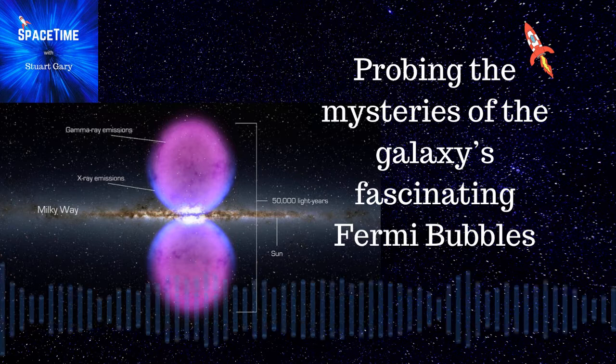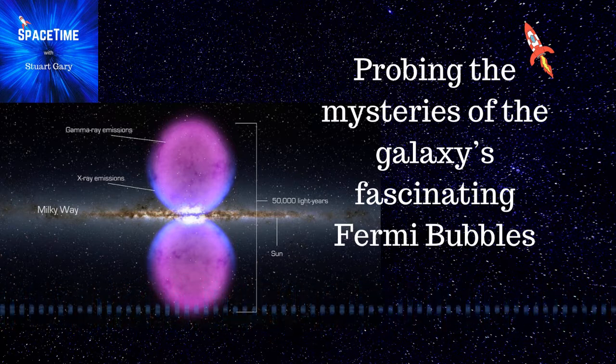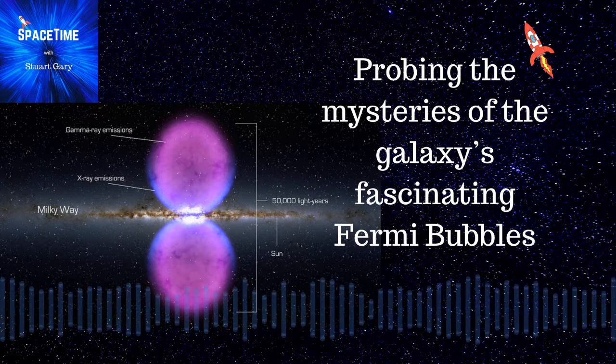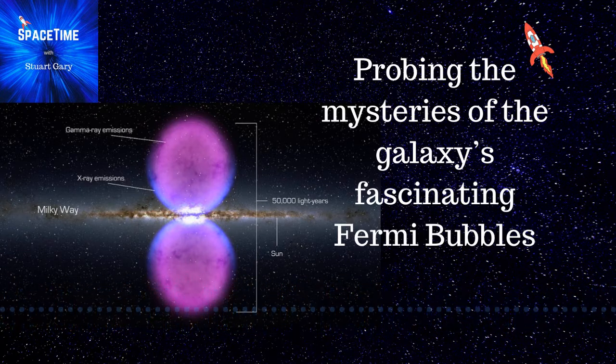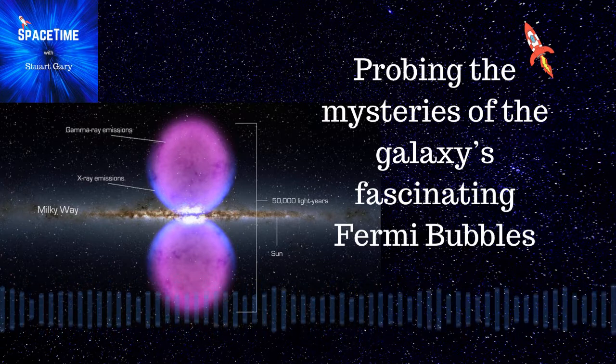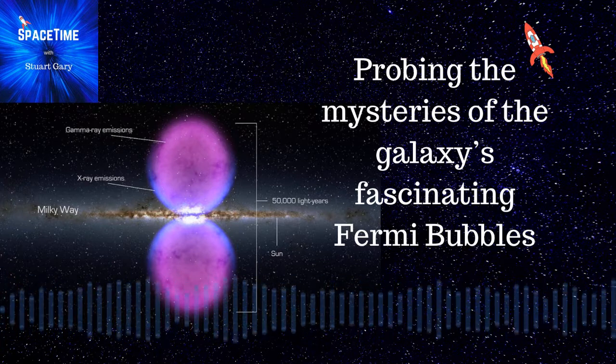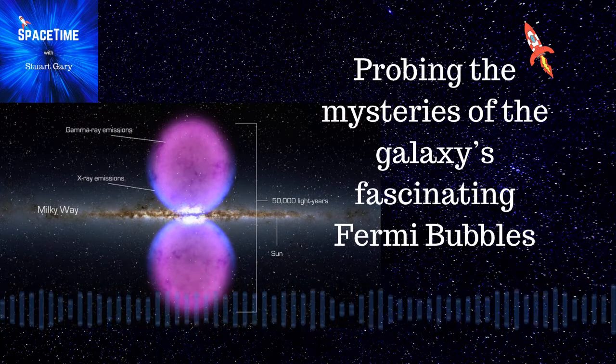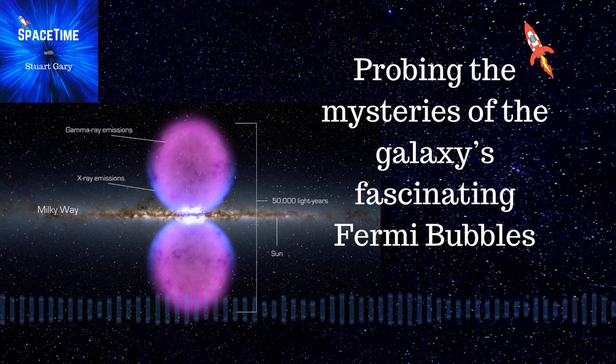The Hubble data, reported in 2017, suggests that each of the Fermi bubbles' two lobes contains enough cool gas to generate some 2 million Sun-sized stars. Those scientists reached their conclusions by observing ultraviolet light from 47 background quasars using Hubble's Cosmic Origins and Space Telescope Imaging Spectrographs, in order to map out the motions of the cool gas within the northern bubble, pinning down its age to between 6 and 9 million years.